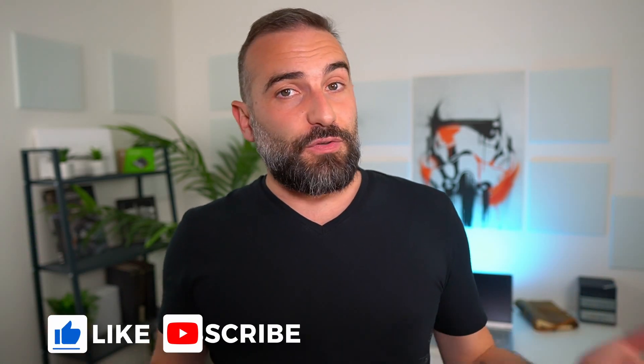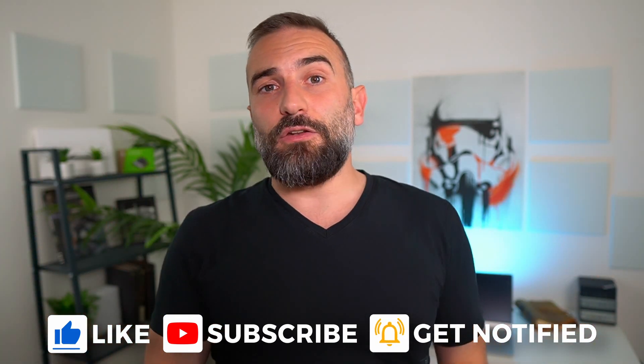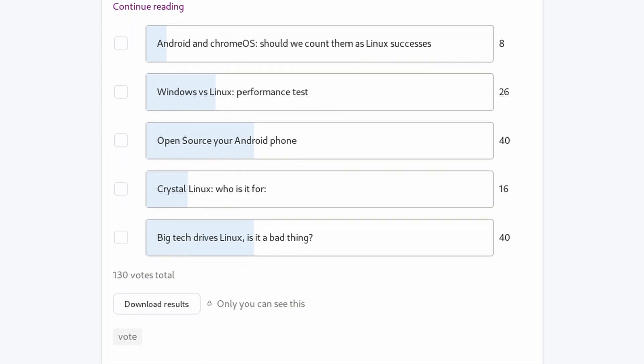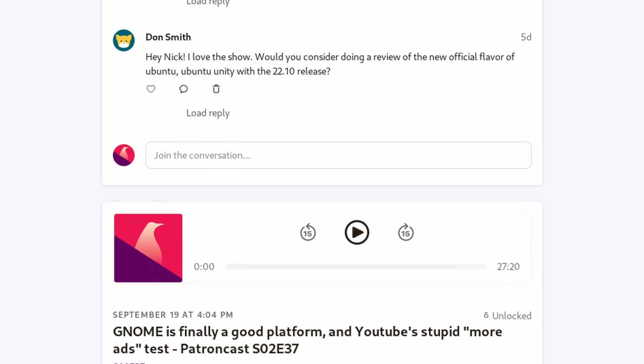Thanks everyone for watching the video, I hope you enjoyed it. If you did, don't hesitate to like, subscribe, turn on notifications, and write a comment — and if you didn't like the video, there's also a dislike button. If you want to help me make more of these videos, you have a Super Thanks button or a PayPal link in the description, or links to my Patreon page or YouTube memberships. Both get access to a weekly podcast on Monday where I discuss Linux, open source, my personal life, how the channel is going — everything — and you also get to vote on the next topics I'll cover. Check them out in the description below, and I'll see you in the next one.